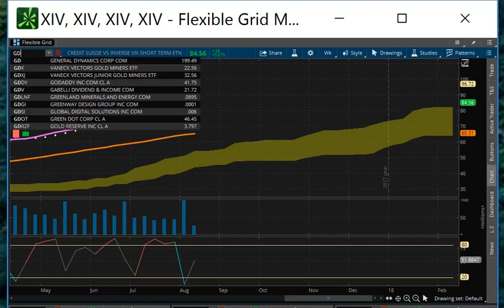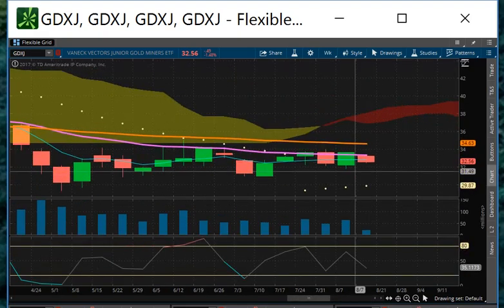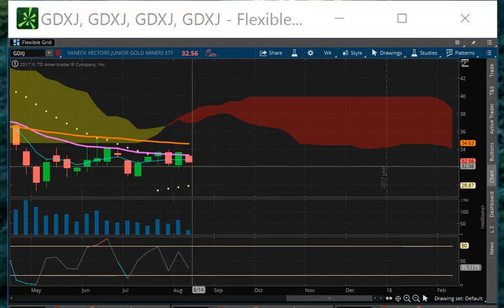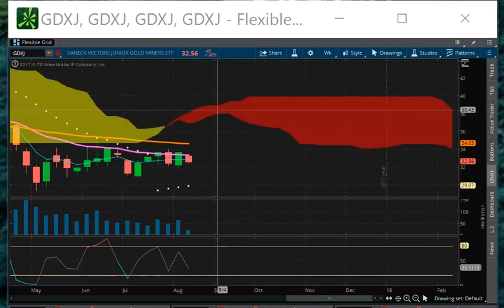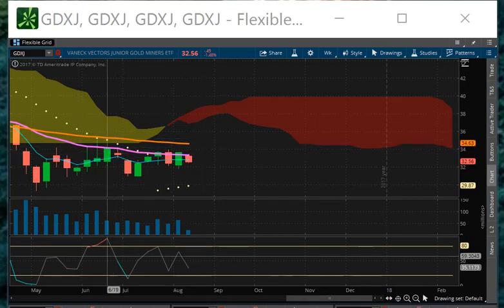Let's take a look at GDXJ. Looking at the $34.63 overhead resistance. If it does that, it's going to dance along this line, could push itself into the Kumo cloud and catch this vortex area up in here. So we'll watch and see — there's just no conviction in this market right now either way.